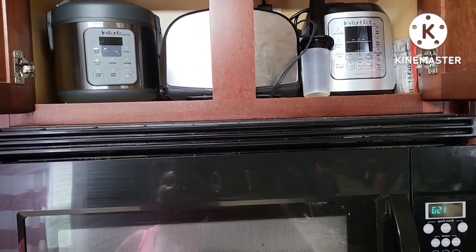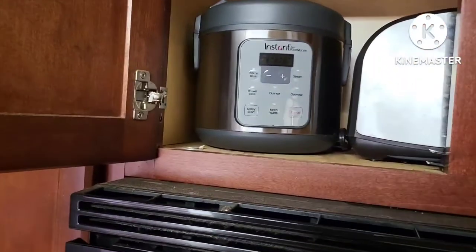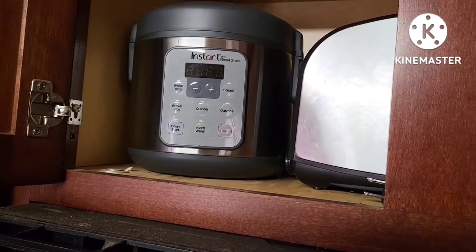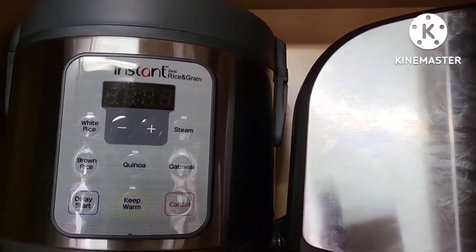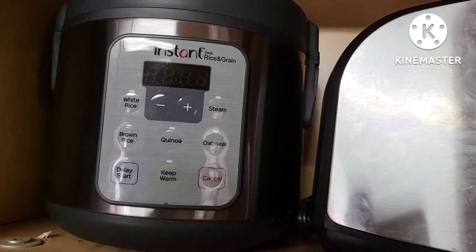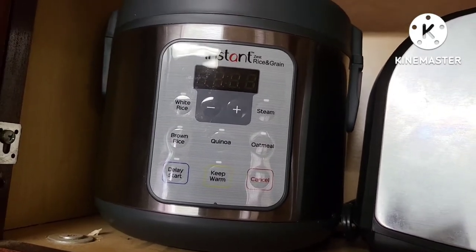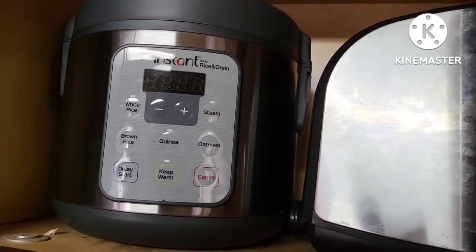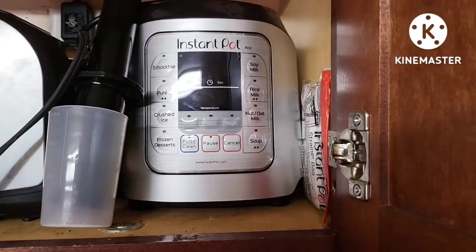For my four least used kitchen appliances, I'm coming up to my cabinet above the stove. First is the Instant Zest rice cooker. Just because I don't use these appliances as much doesn't mean I don't like them. This does white rice, brown rice, quinoa, it can steam vegetables with a steamer basket, and it also does oatmeal. But I don't use it as much as I thought I would, especially because you can make rice in your Instant Pot. I haven't used it in maybe a year.